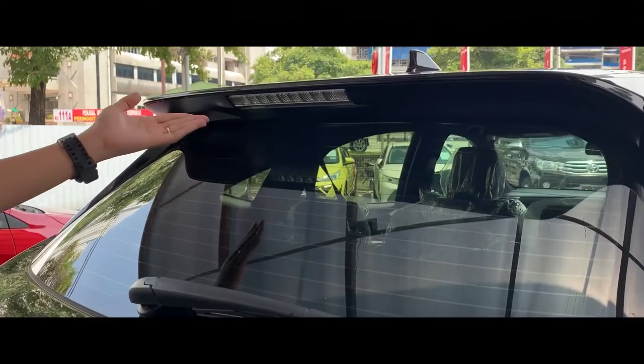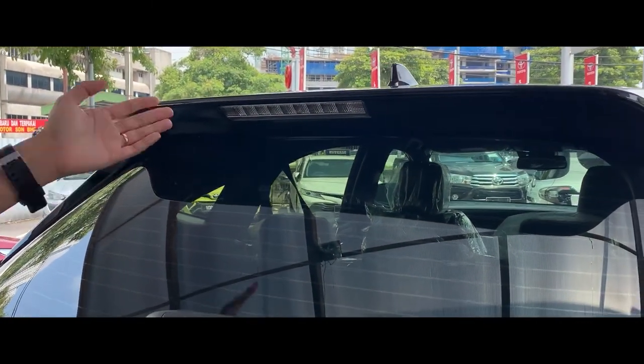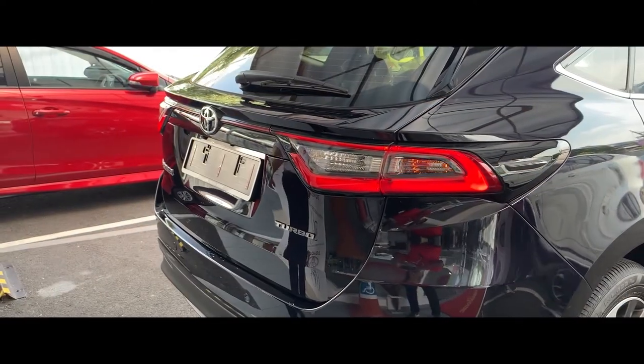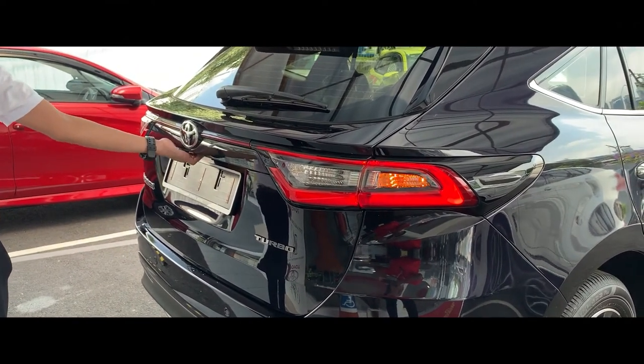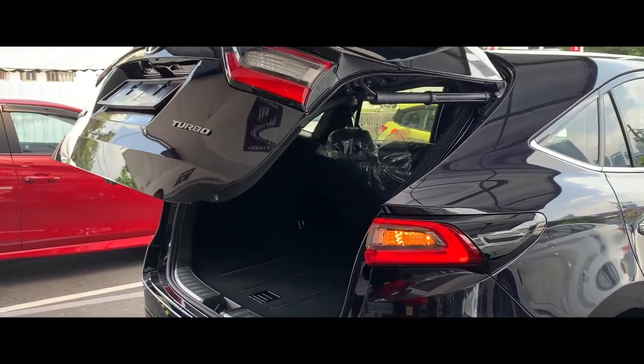Moving on top, here is the LED top-mount stop lamp — look at the 11-inch dual-tone. The Toyota Harrier is equipped with a power boot. With one touch of the button, the tailgate will automatically raise up.